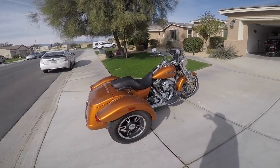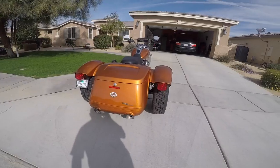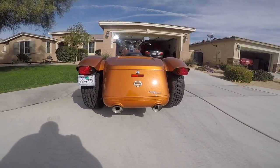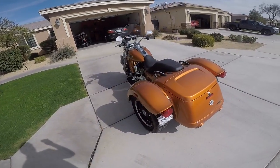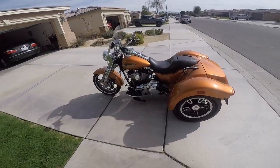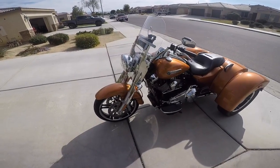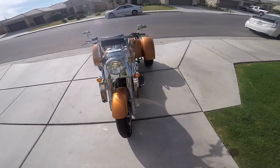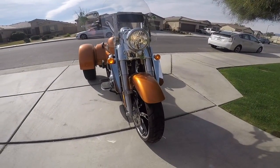I'll give you kind of a walk-around of this one. We did end up putting a windshield on it and some wind deflectors on the front to try to keep the wind from coming up on you while you're riding.